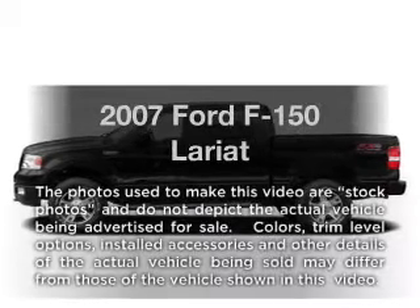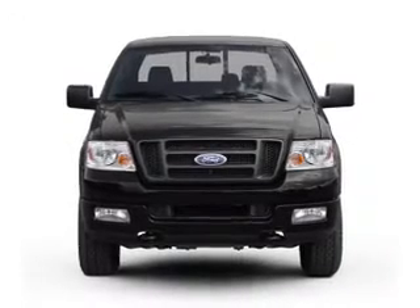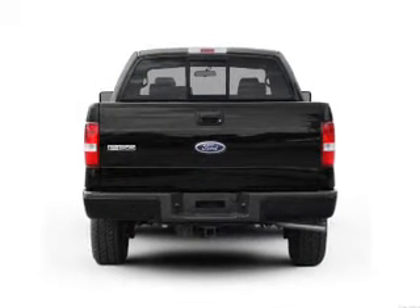Presenting the 2007 Ford F-150. If you're looking for an automobile with great attributes, look no further. With a powerful 8-cylinder engine connected to a smooth shifting automatic transmission.